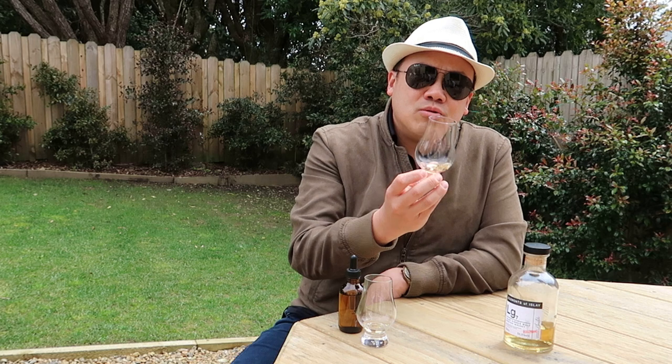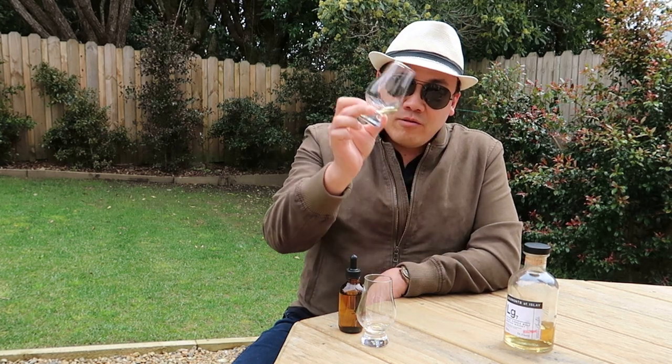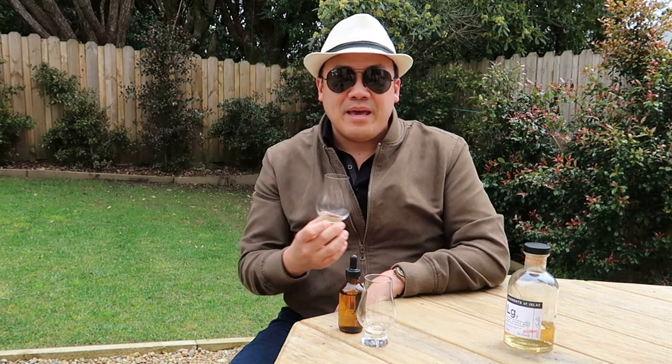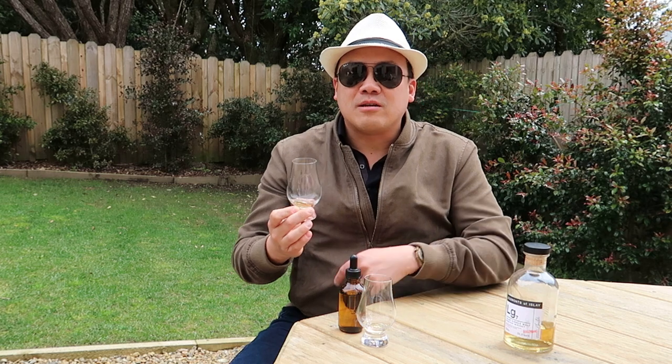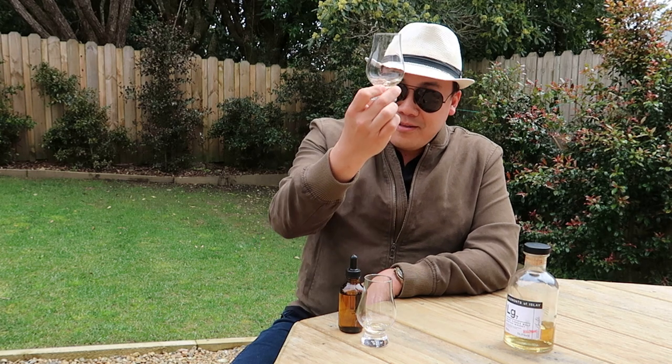I've got my dram straight with a few drops, and I'd like to thank Garth for lending me this bottle. Garth is a tall fella with a hefty beard and he actually looks like Kratos from God of War. Anyway, let's nose.